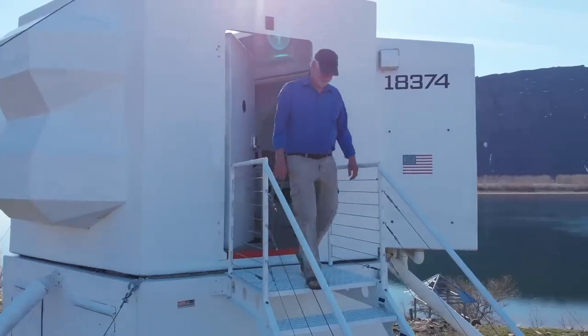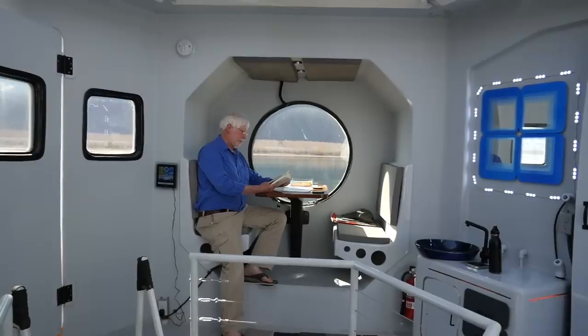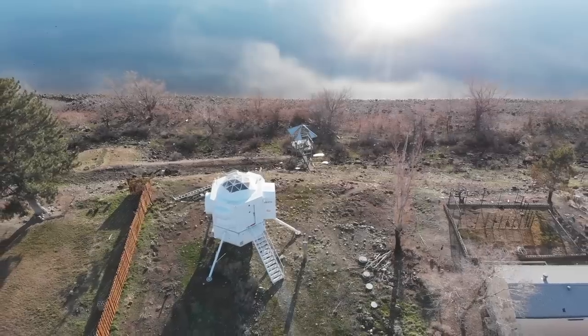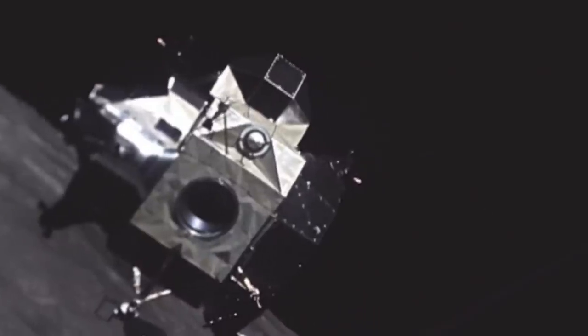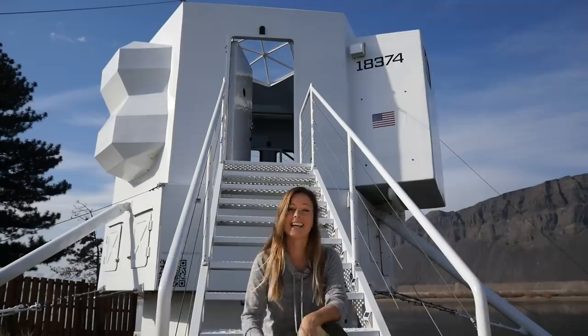Hi guys, welcome back to my channel. A couple weeks ago I was searching the internet for unique architecture and I came across a man who's typically a boat designer and decided to build a house like he would build a boat. But as you can see, the structure behind me is not a boat — it is a house, and it's also a replica of a lunar lander. Today's tour is extremely unique. I can't wait for you to see the inside and meet the builder. Without further ado, let's get started.